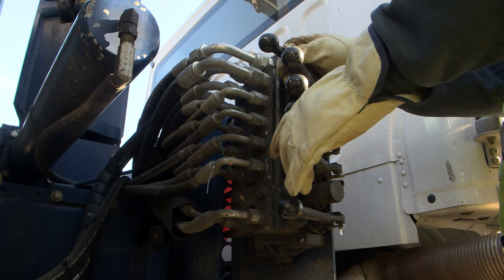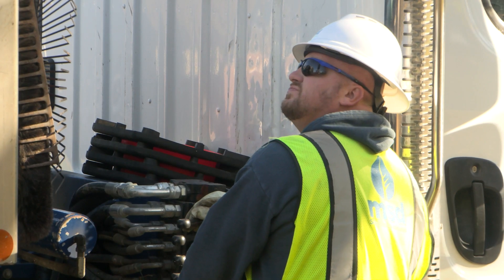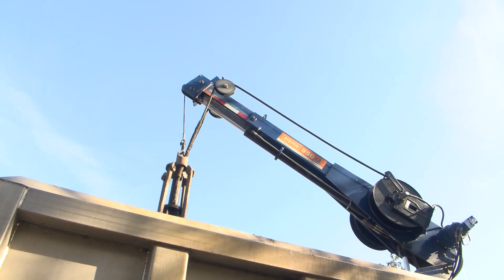My message to the people that are cleaning their leaves up right now: please do not rake them towards the catch basin or into the catch basin, because it will cause issues.